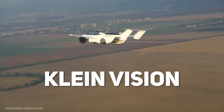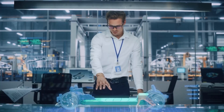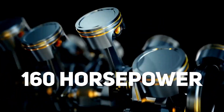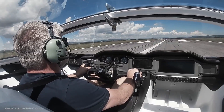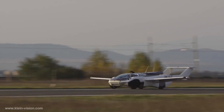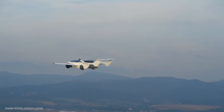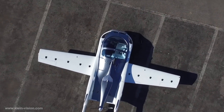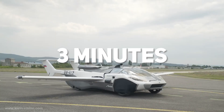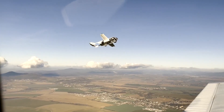Now to the good stuff — behold the Klein Vision. This extraordinary vehicle embodies a perfect blend of style, innovation, and cutting-edge technology. Powered by a robust 160-horsepower BMW engine, it achieves astonishing speeds of up to 300 kilometers per hour. But the most incredible feature is its ability to transform seamlessly from a car to a plane in just three minutes. With a simple push of a button, this sleek car extends its wings, ready for an exhilarating aerial adventure.